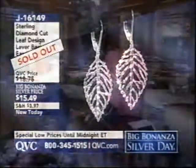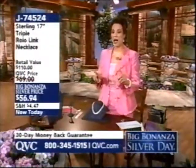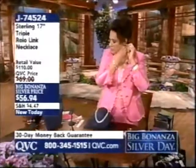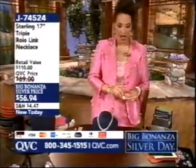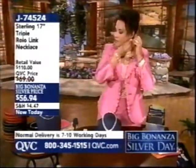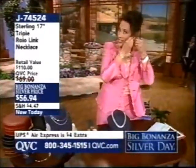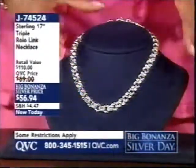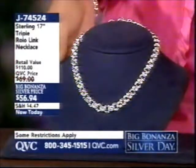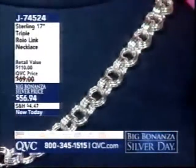The leaf design earrings have sold out. Coming up as my pick for you at the end of my time today: I love hoops, I love marcasite, and we've got a marcasite in-and-out hoop earring under $30 that you've just got to see. Now let's talk about another brand new look.